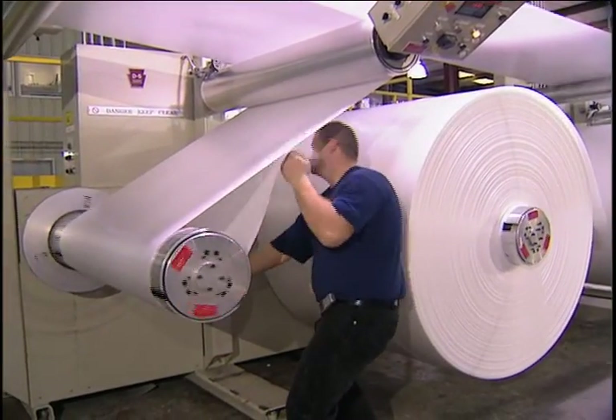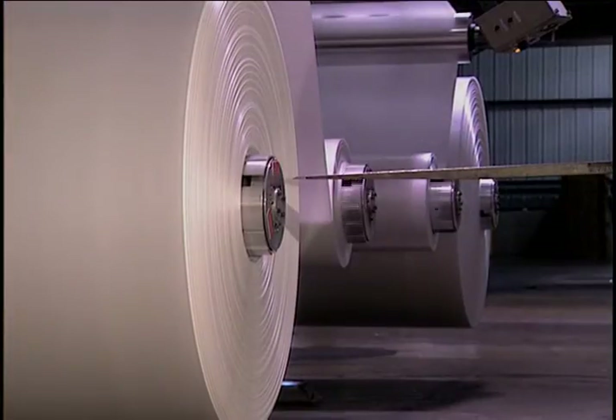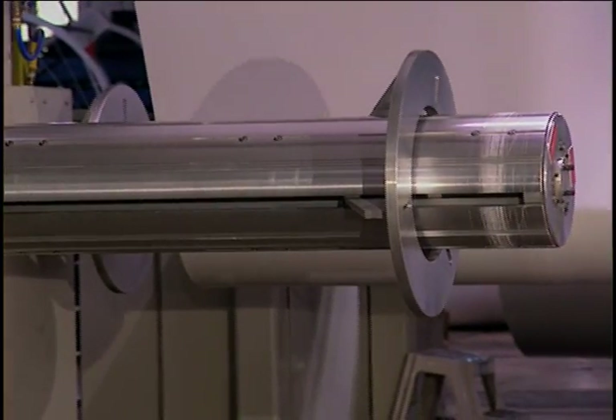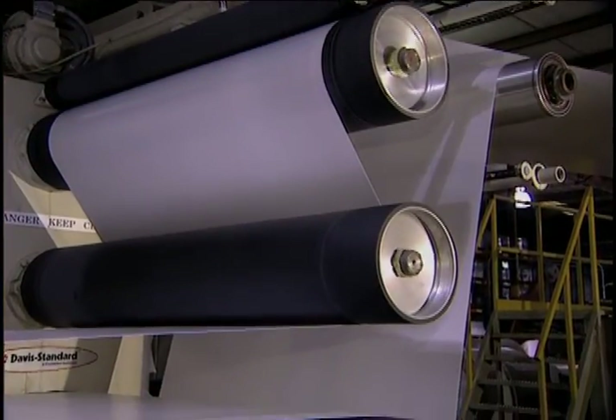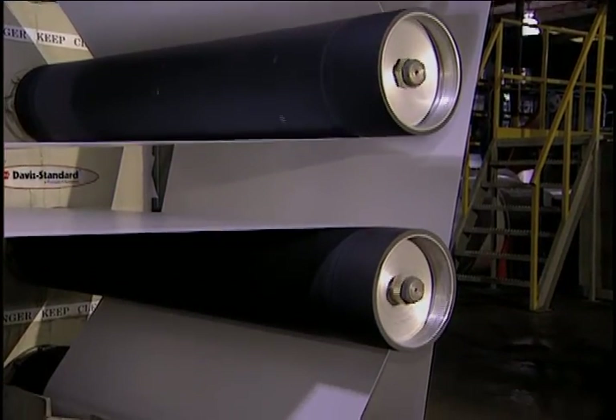Extruders from 2 to 15 inches in diameter can be used in tandem with either a single or twin screw as the primary extruder. Our latest die designs produce the highest quality foam material, including rigid-on foam, foam-on-foam, AB, and ABA co-extrusion.